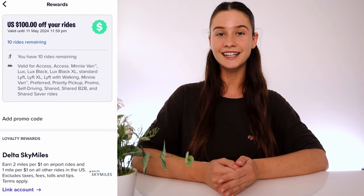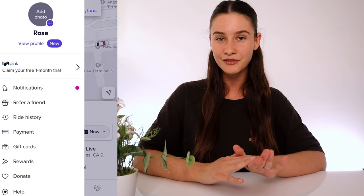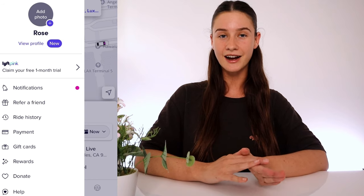Hello everyone, welcome to my video. In today's video I'm going to share with you how I got a hundred dollars in Lyft credits completely for free, and you guys are going to be able to as well. I found a website that is giving away free $100 Lyft credits to everyone, so you'll be able to get a hundred dollars of free Lyft rides added to your account completely for free.